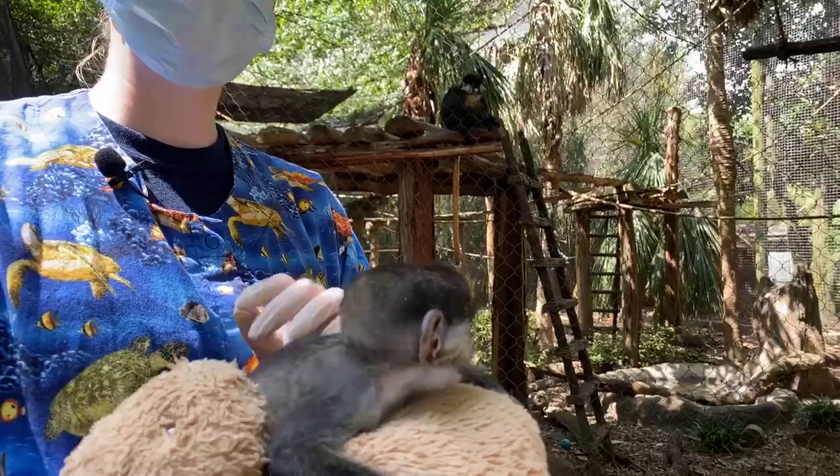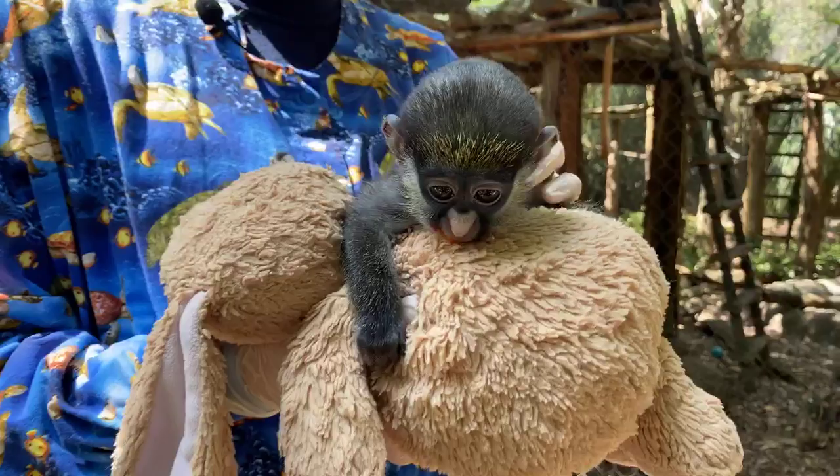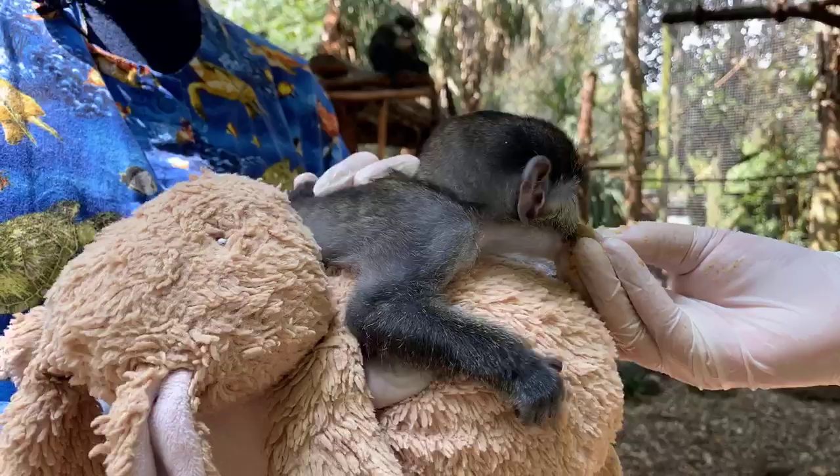In the wild, red-tailed guenons are found in central Africa and can be found in groups of up to 30 or 40 individuals — a single male, a group of females, and their offspring. The mom is the one who mainly takes care of her offspring, but the other females do help — sometimes they'll carry the young, groom them, and take care of them.